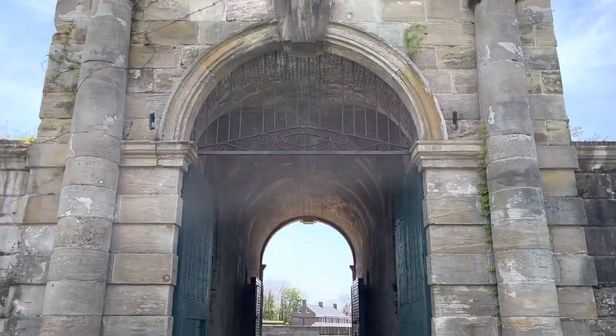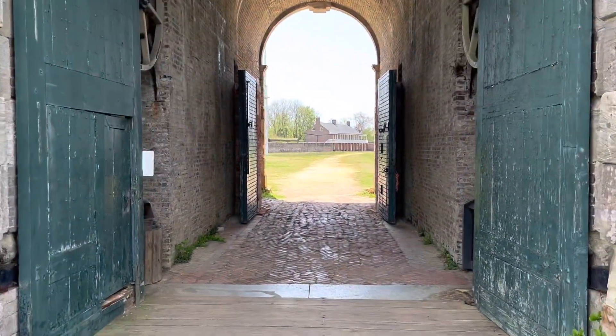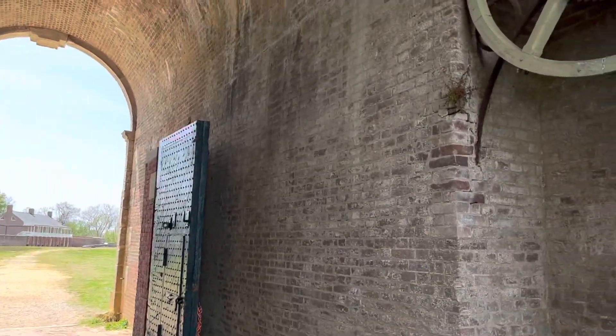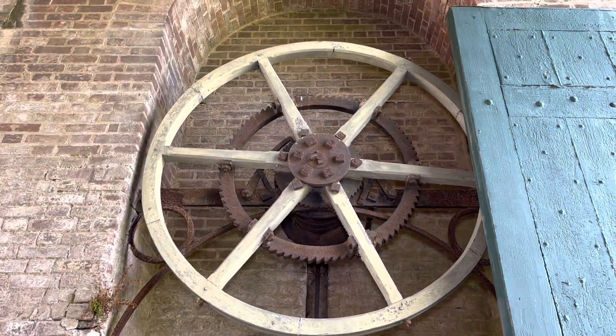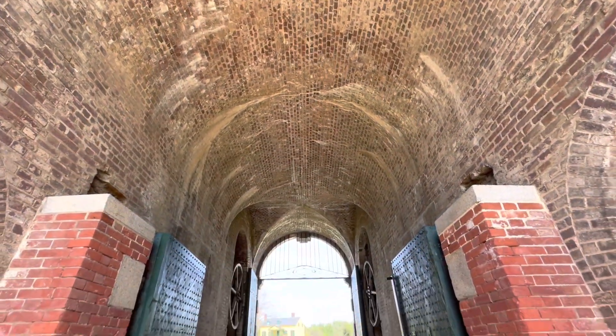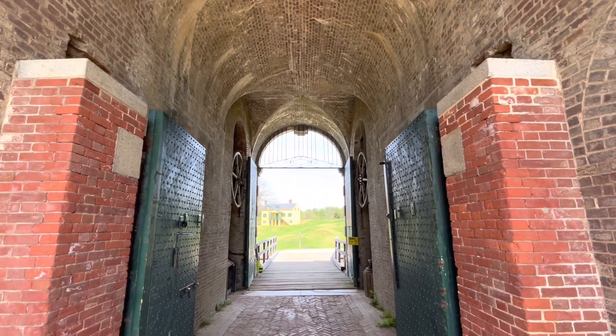It was remodeled in the 1840s and 1890s, and was used throughout the Civil War and World War I. During World War II, the base served as a U.S. Army Adjutant General School. Fort Washington would later turn into a national park, serving as a historical landmark of its long war history.